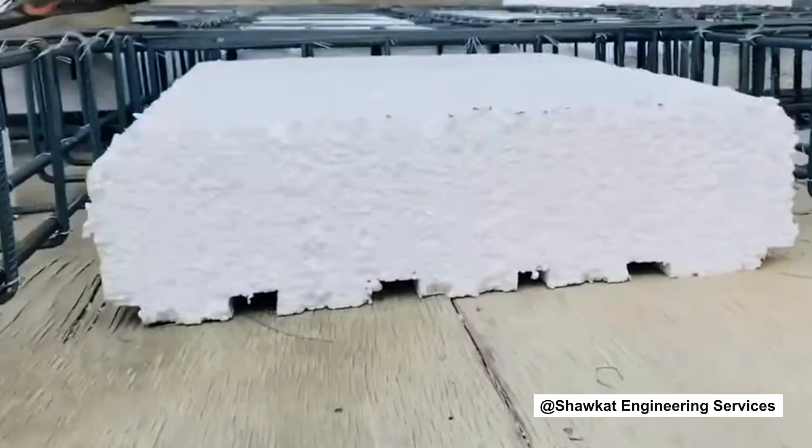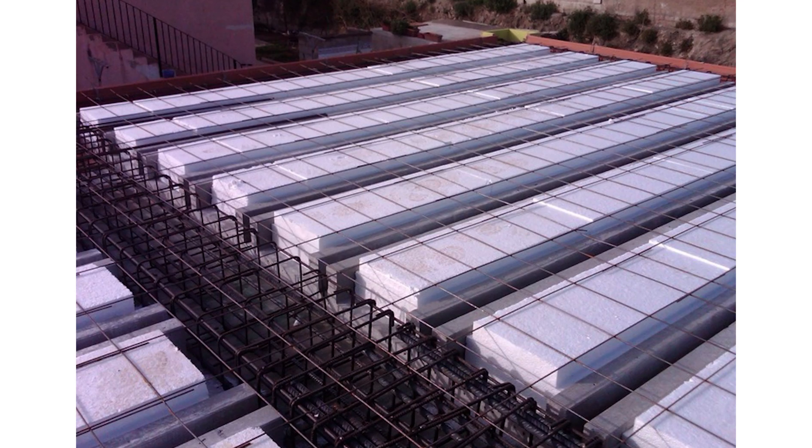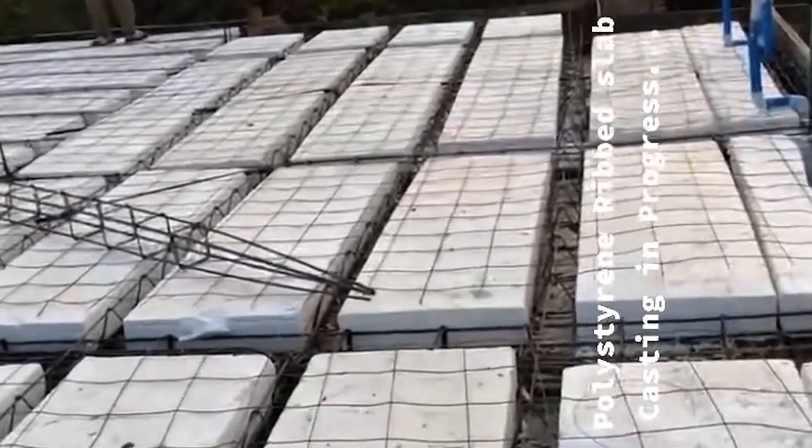A polystyrene slab is a reinforced concrete floor system. Styrofoam blocks are seeded between concrete ribs, which is popularly called a rib slab. The foam doesn't carry your house — the concrete does. The foam just fills up the useless and unnecessary space, making the slab lighter and reducing the stress on the entire structure.